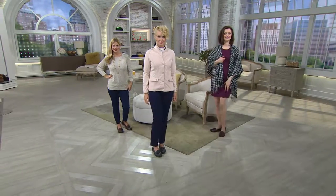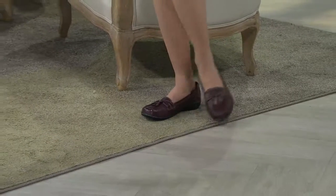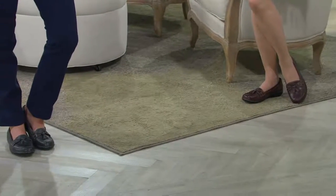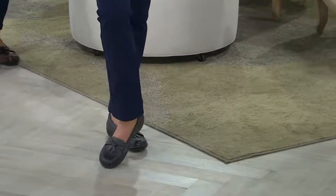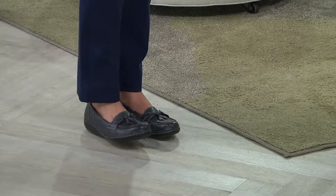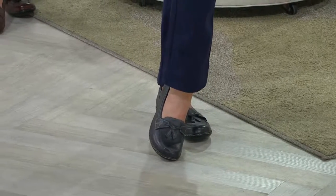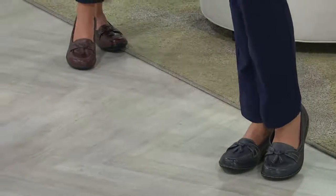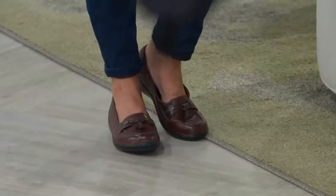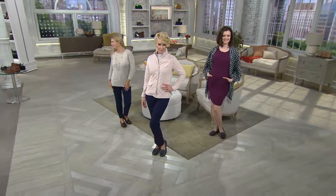Some loafers can border on looking like your dad's shoes, but I call these the lady loafer because they really are feminine. You could have worn a ballet flat or a boot, but if you live in a climate like Florida or Los Angeles where you don't always need a boot, this is a four-season shoe. Wear it bare-legged with dresses right now, with leggings and skinny jeans, and come fall pair it with a patterned tight or trouser socks.